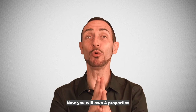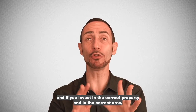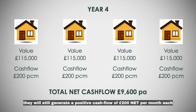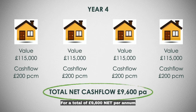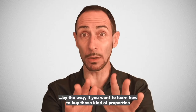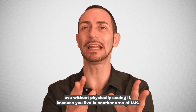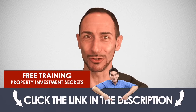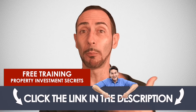Not bad, right? Now you will own four properties with a mortgage, each one worth £115,000, and if you invest in the correct property and in the correct area, they will still generate a positive cash flow of £200 net per month each, for a total of £9,600 net per annum. If you want to learn how to buy these kind of properties — even without physically seeing them, because you live in another area of the UK or are based overseas — you can attend the free training I'm going to release soon. There is a link in the description below where you can register.